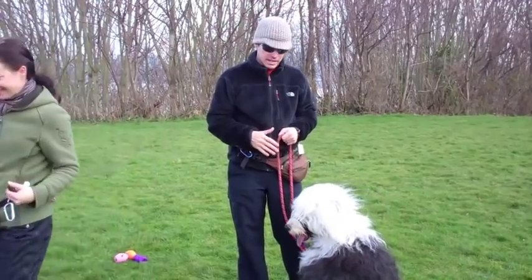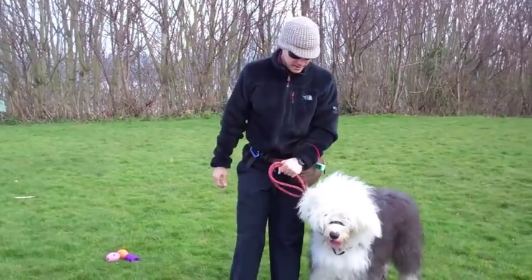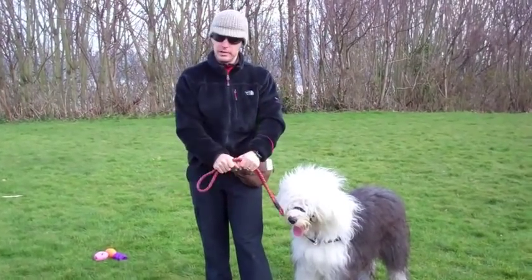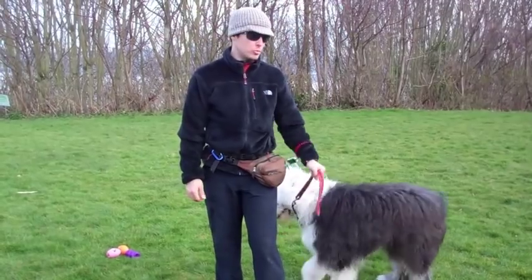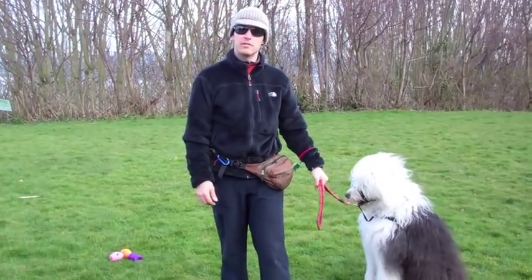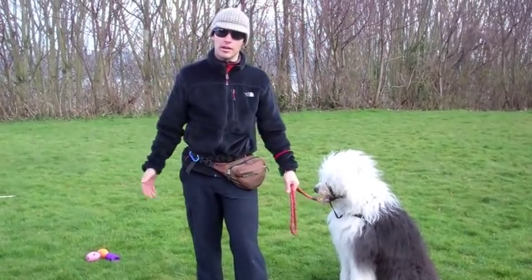The head collar is a management tool — it can be used for training too. Essentially, if I'm holding the leash and the device is on, it's much harder for her to pull me around. Control the head, control the dog — that's an old training truth.